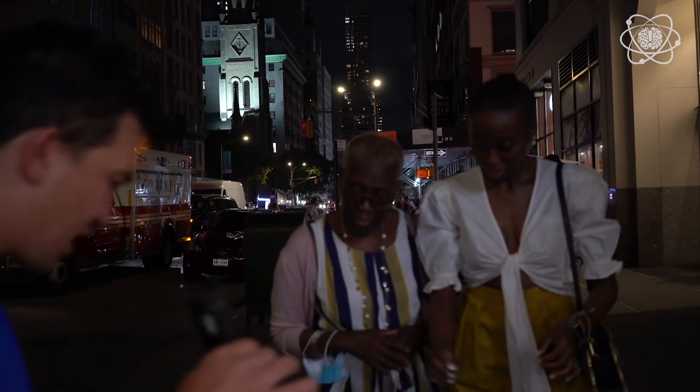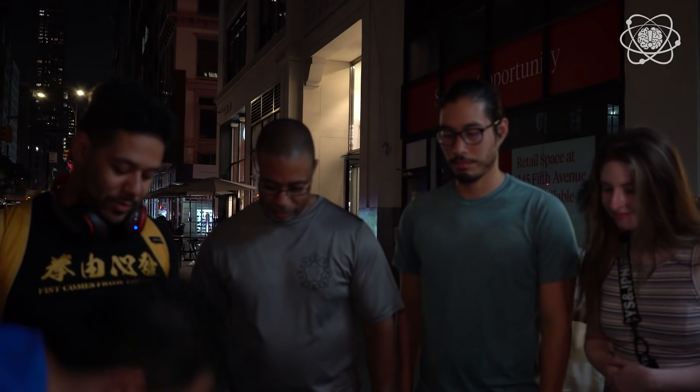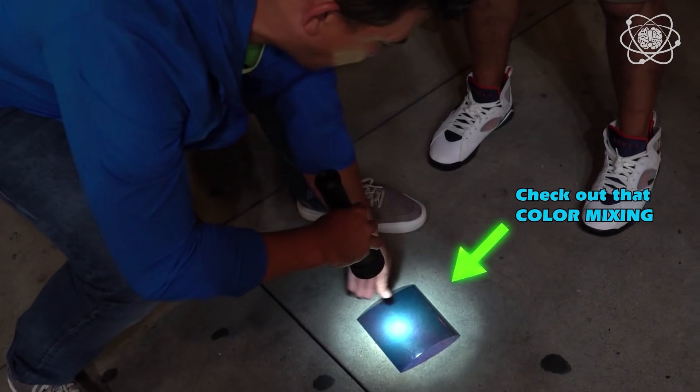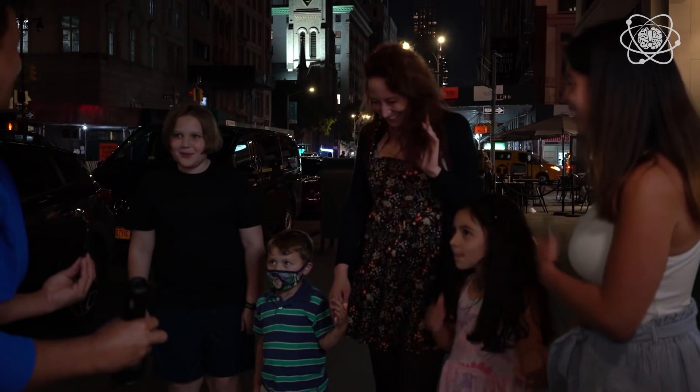Watch what happens when I put it in front of a flashlight and a second polarizing filter — you can actually see that there's color in it. See? If I actually rotate, you can see a change. Wow. Pretty amazing already.